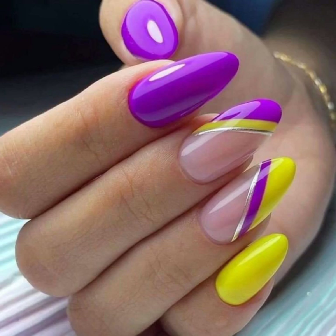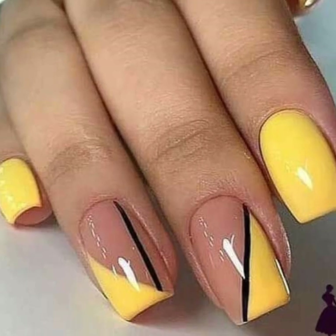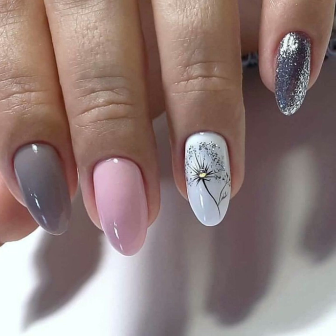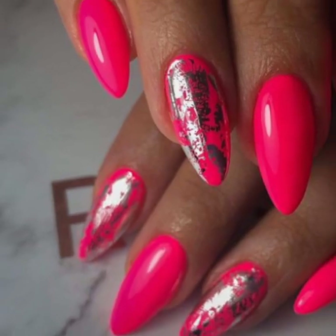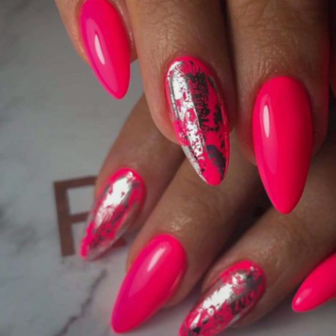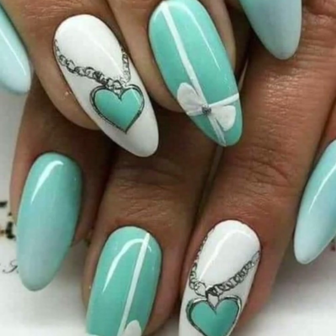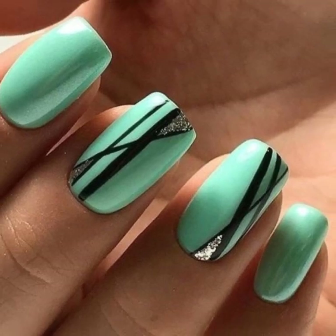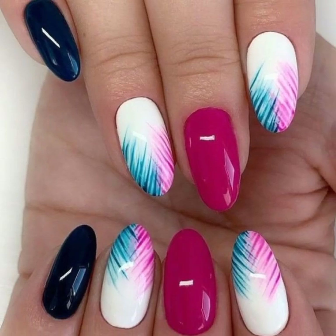Hi friends, how are you all? I hope you are pretty fine. Dear friends and dear subscribers, today you will see in this video very beautiful and very stylish modern girls nail art ideas.